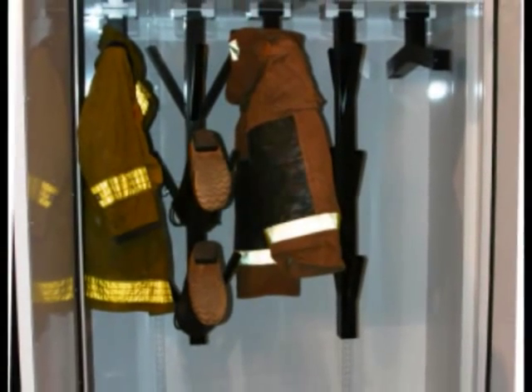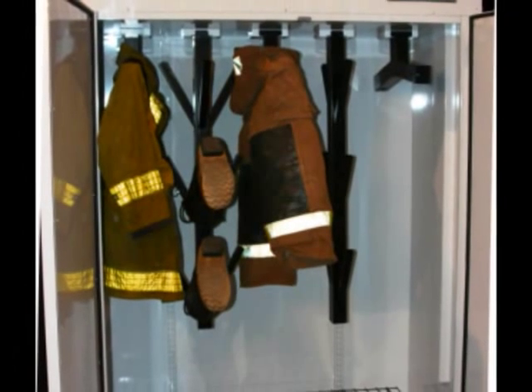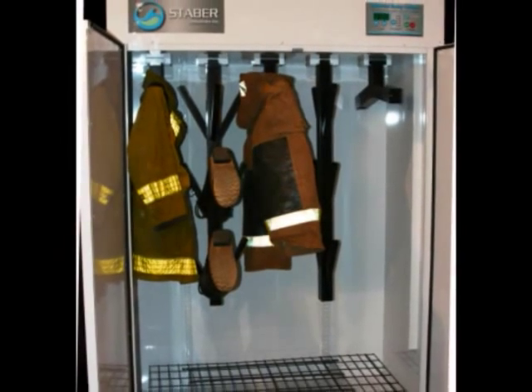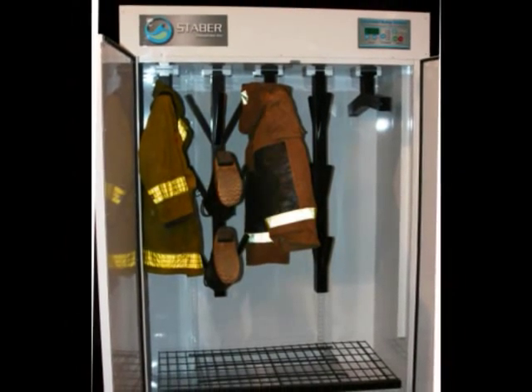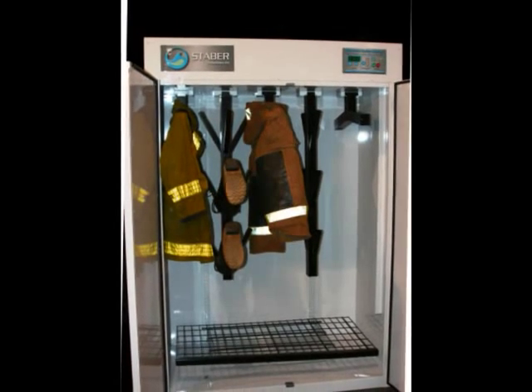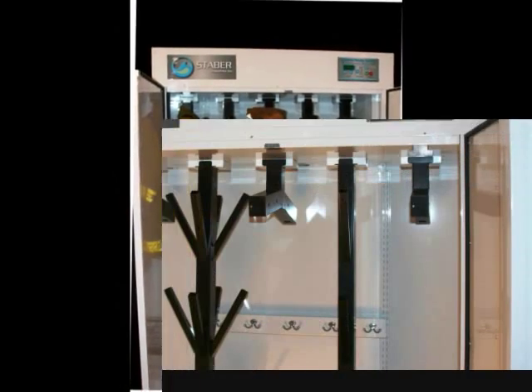Realizing that they could provide a better way to dry, the Staber team created their industrial drying cabinet. It may look like an ordinary white cabinet, but the impact it has already had on the firefighting and mining industries is extraordinary. It is compliant with 1851 guidelines.